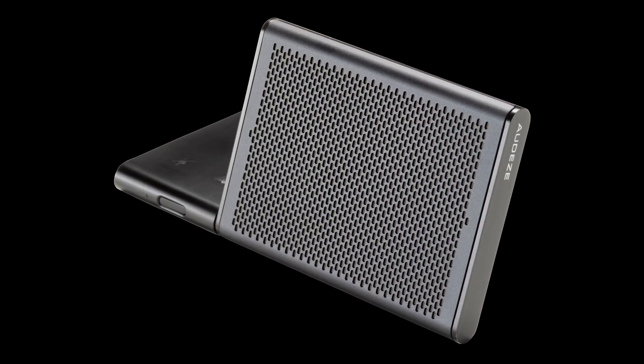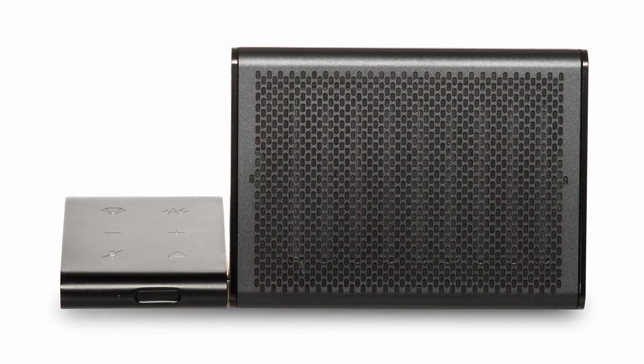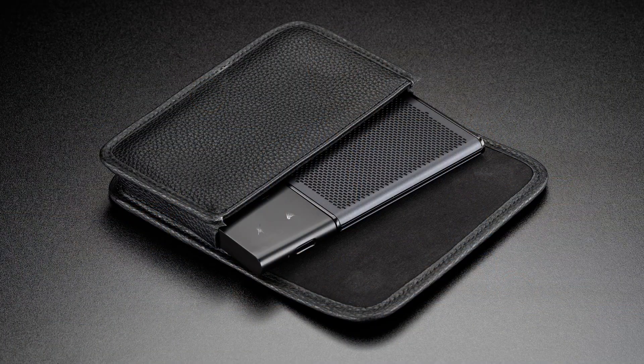When we say speakerphone, we know what you might be thinking. This is not another big cumbersome speaker that you might find in any office conference room. Here is the Odyssey Filter. It's about the same size as your average everyday mobile phone, comes with a premium protective case, and can easily fit in your pocket or your backpack.